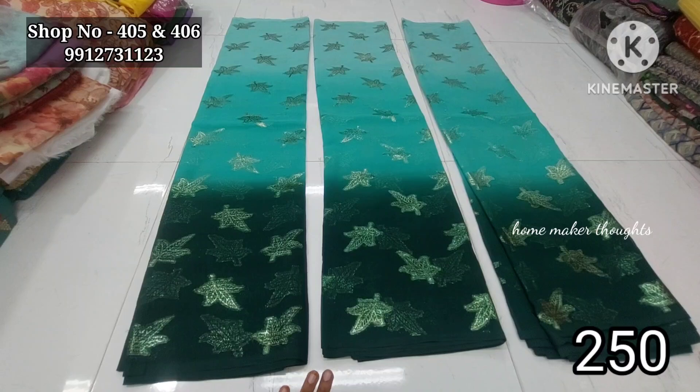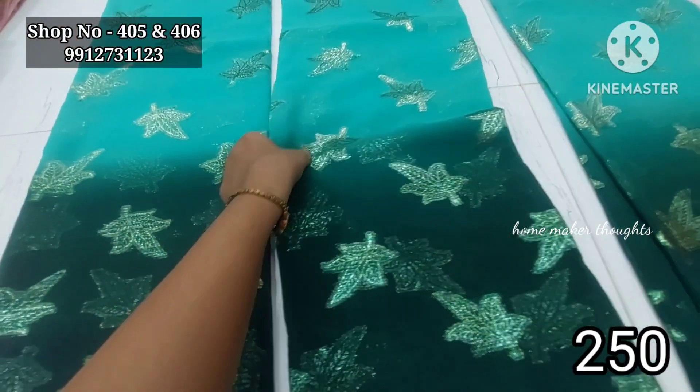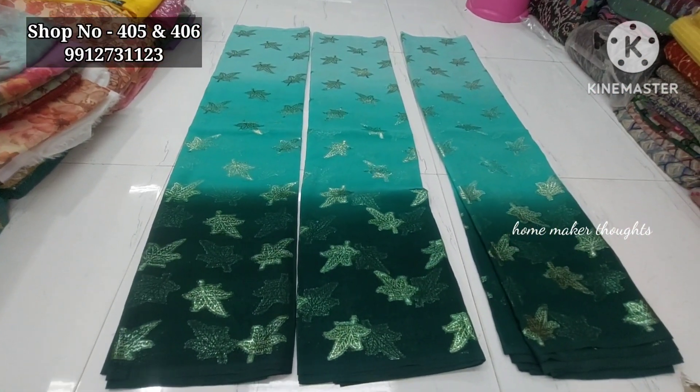The price is only 250 rupees. If you purchase two colors, you can find a difference in the color combination. This is a single color combination, 5 meters, price only 250 rupees.